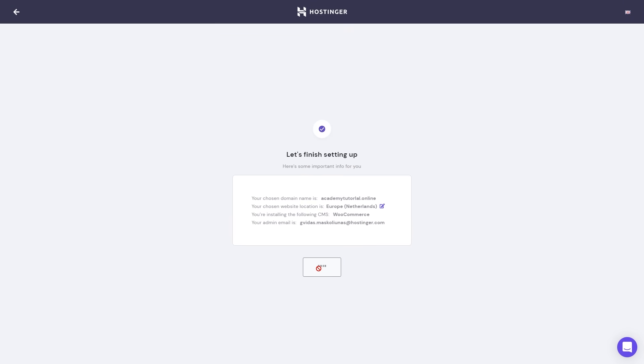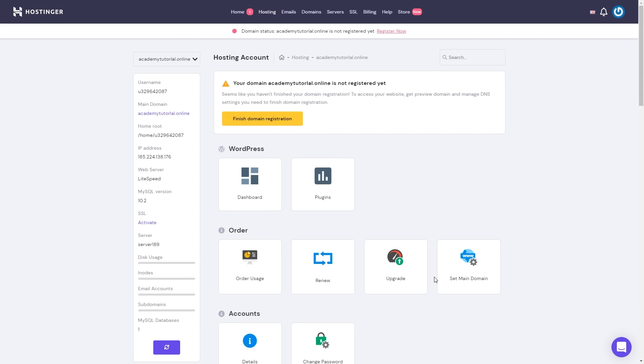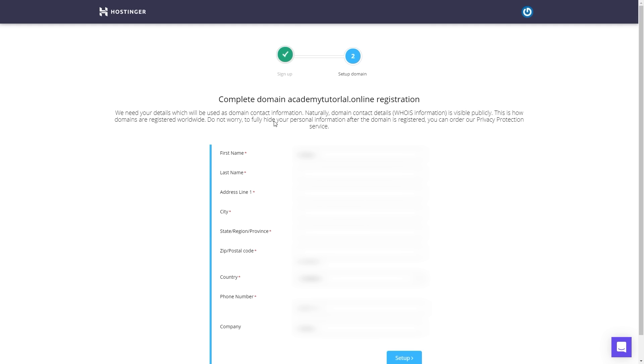It might take a couple of minutes until the setup is complete. Our website is ready, but before we visit it, let's install SSL certificates. Let's click manage site. As you can see, we got a message that our domain name is not registered yet, so before we can install SSL certificates, we have to finish domain registration. Let's click finish domain registration.